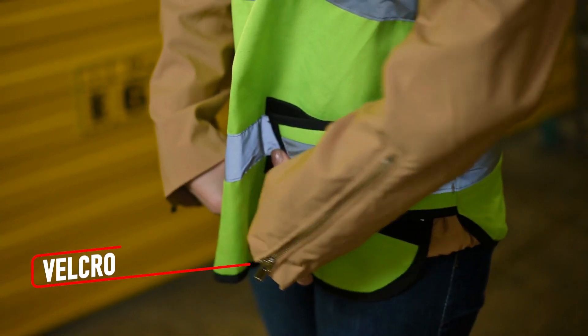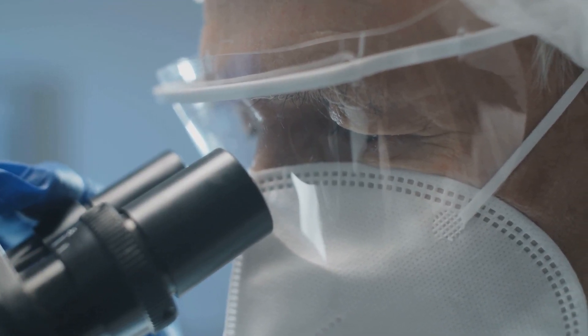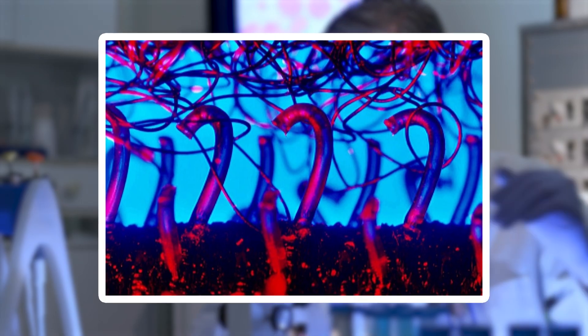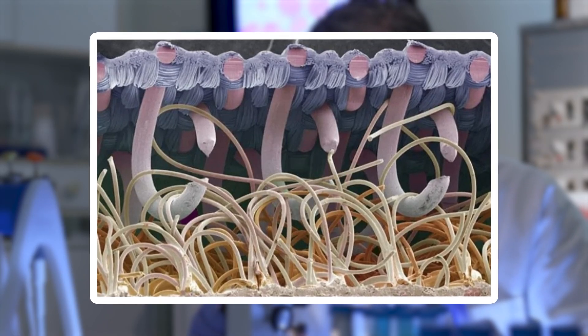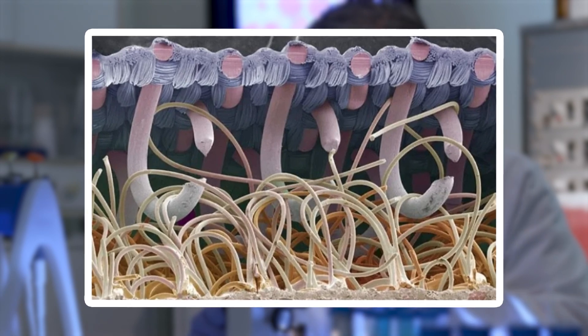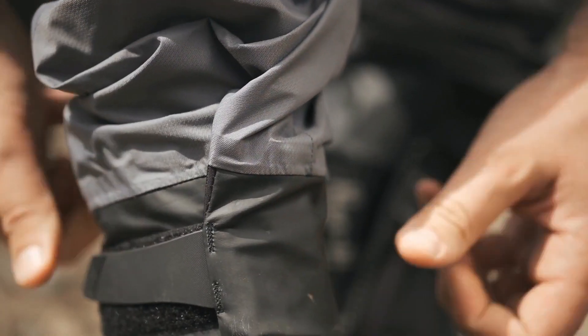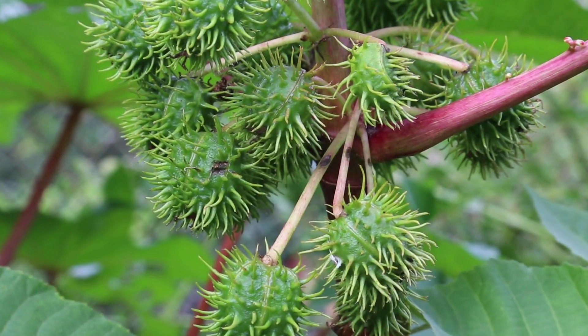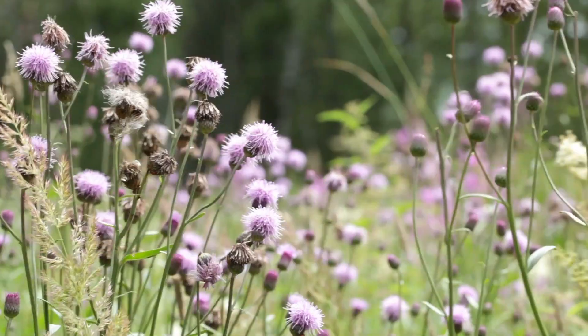Velcro is one of those everyday items you barely think about, but under a microscope, its ingenious design comes to life. On one side are tiny hooks, sharp and curved, almost like the claws of an insect. On the other are soft loops, which appear as delicate, flexible fibers. When the two sides come together, the hooks latch onto the loops, creating a secure hold. This design was inspired by burrs from plants, which naturally cling to fur and fabric in a similar way.